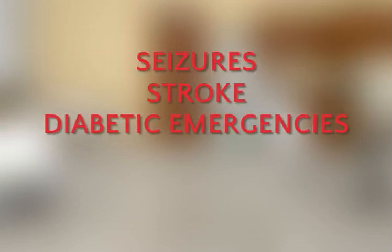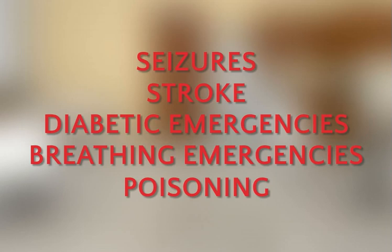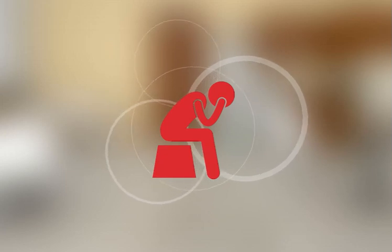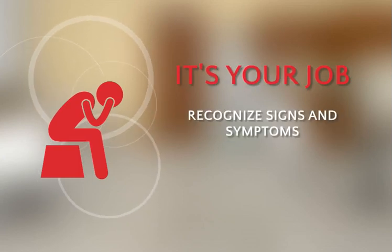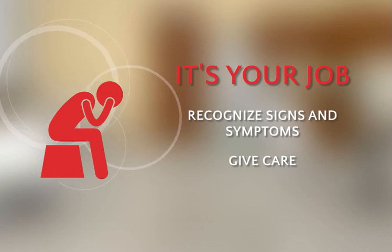Seizures, stroke, diabetic emergencies, breathing emergencies, and poisoning are all common types of sudden illnesses. To the untrained eye, these emergencies may be tough to spot. For example, sometimes a person suffering a diabetic emergency might just look tired or confused. Rather than just writing off odd behaviors, it's your job as a first aid responder to recognize signs and symptoms of a sudden illness in order to respond and give appropriate care.